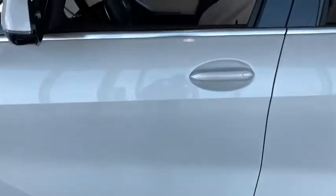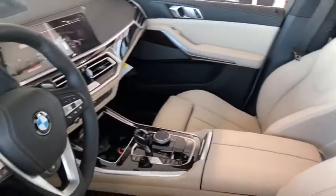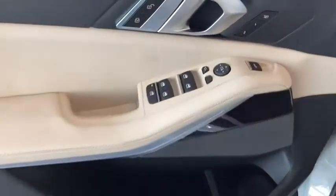Power passenger seat, traction control, remote engine start, navigation system, dual airbags, power steering, four-wheel disc brakes, AM-FM stereo radio, climate control automatic, universal garage door opener, compass, power windows.